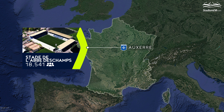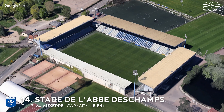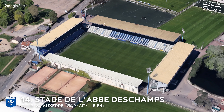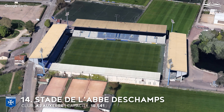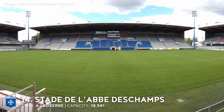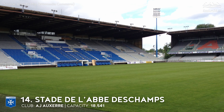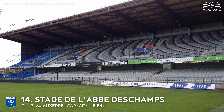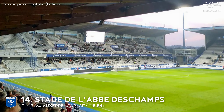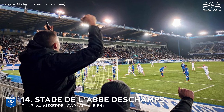14th place. Stade de l'Abbé Deschamps. Capacity 18,541. AJ Auxerre. The stadium underwent its first major modernization in the 1980s, when stands behind the goal lines were created and the side stand was renovated. In the 1990s, completely new structures were built behind the goals and traditional wooden benches were replaced by proper grey and blue seats. Before the 2010-11 season, the stadium underwent further modifications to comply with new UEFA Champions League standards. The pitch was replaced along with installation of a heating system. The press box and referees' changing rooms were enlarged, and new dugouts were added.